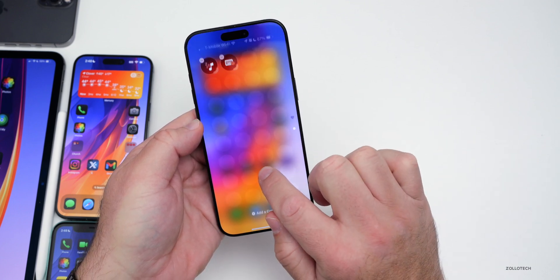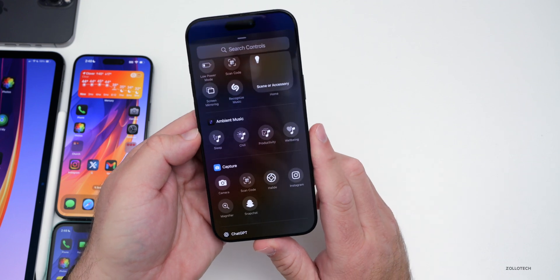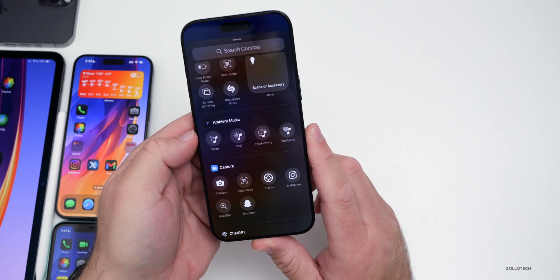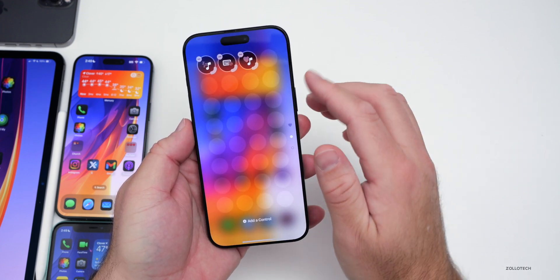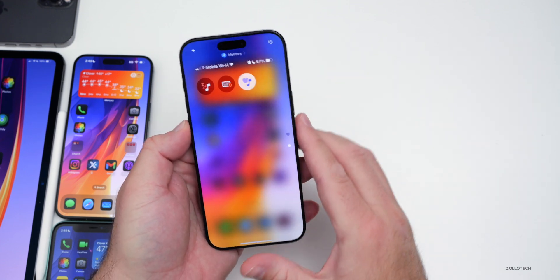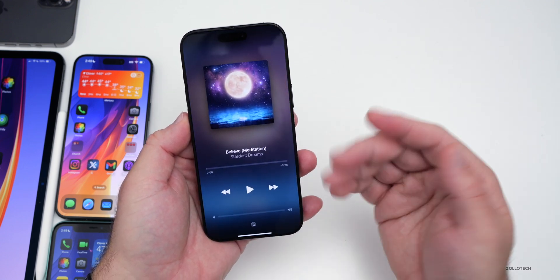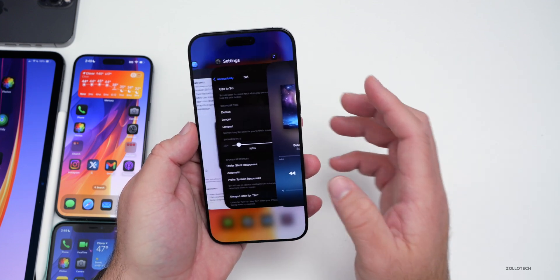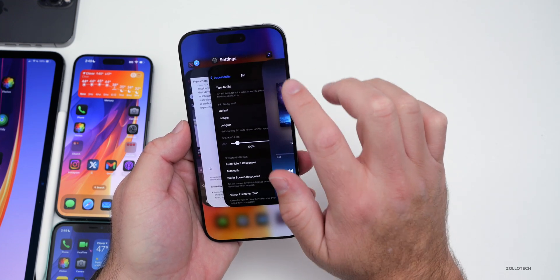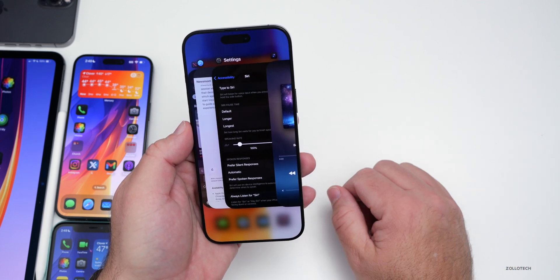If we go into the Control Center and press and hold to add some new controls, we have a whole new section for ambient music. We have sleep, chill, productivity, and wellbeing. We can add those and play them - it goes into its own app and plays a meditation, for example 'Stardust Dreams.' We have an all new ambient music app, but it's not a separate app you can find - you activate it from the Control Center.